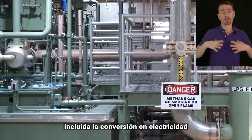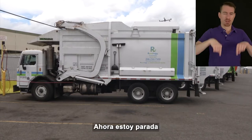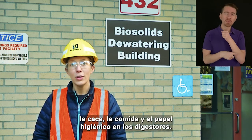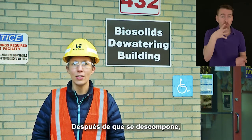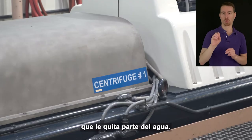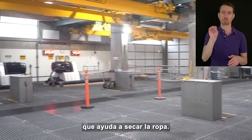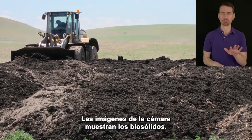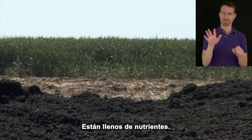Biogas has multiple uses, including being converted into electricity and used as a renewable natural gas to heat homes and fuel garbage trucks. I'm now standing in front of our dewatering building. You may be wondering what happens to the organic material — the poop, food, and toilet paper — in the digesters. After it's broken down, the organic material travels to our dewatering building, where it gets spun in a centrifuge, which removes some of the water from it — just like a laundry machine's spin cycle helps dry out clothing. After this process, the organic material becomes what we call biosolids. Biosolids are dark, brown, clumpy, and they look like soil. They're full of nutrients.